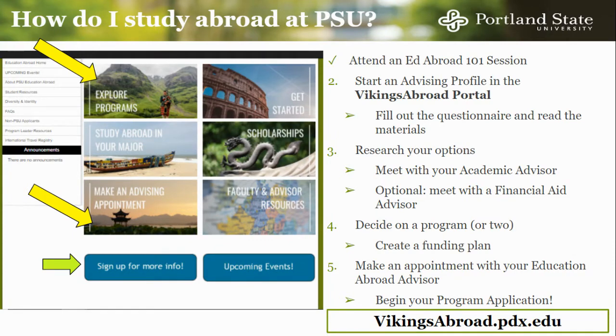Once you have created an advising profile, we ask that you fill out the questionnaires and review the learning materials provided. These not only give you valuable information on studying abroad, they also help advisors understand your goals and considerations to help find the best program for you. You are then ready to research your options. You can search for programs by clicking Explore Programs. We will go into more depth on program selection later in this video.